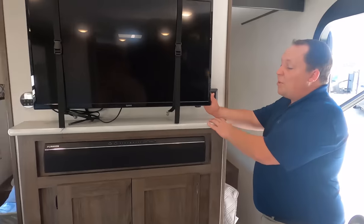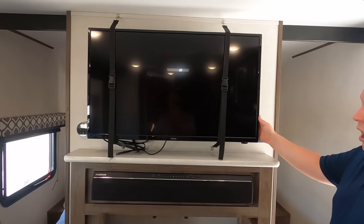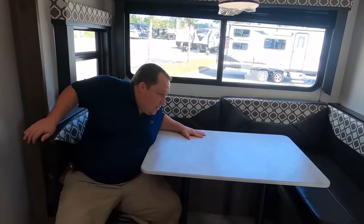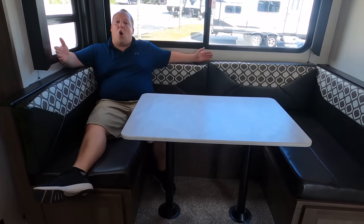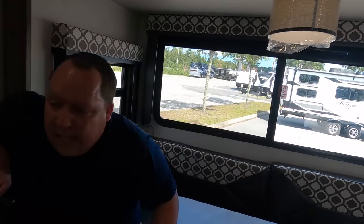Over here in the living room area, the TV already comes included — a Furrion TV with a Furrion sound bar. I love that, because a lot of the competition won't put the TV in just to save money. The TV swivels out too. There's also storage and the nice Furrion sound bar. Even though this is a small travel trailer with no sofa, there is an absolutely massive, comfortable U-shaped dinette that drops down to make a bed. I love that big window too.